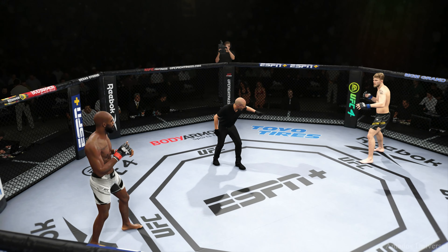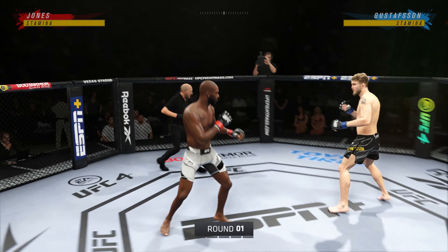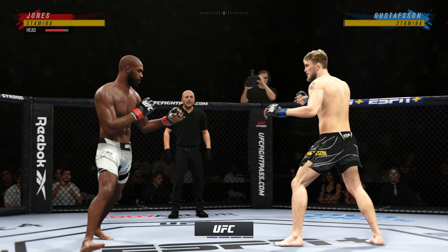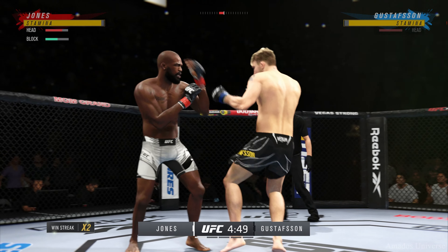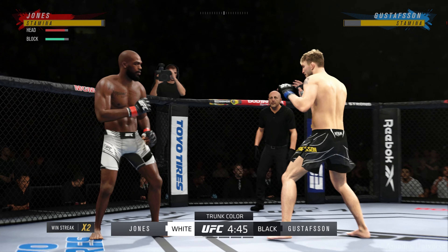Are you ready? Are you ready? Fight! All right, here we go, round one. Jon Jones versus Alexander Gustafson, and if anybody can talk about both sides of this matchup — your thoughts on their third meeting here tonight.